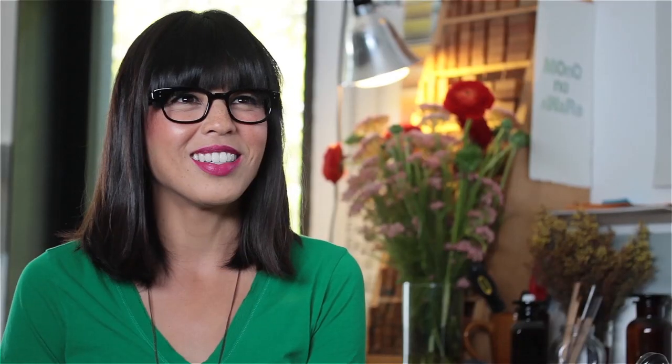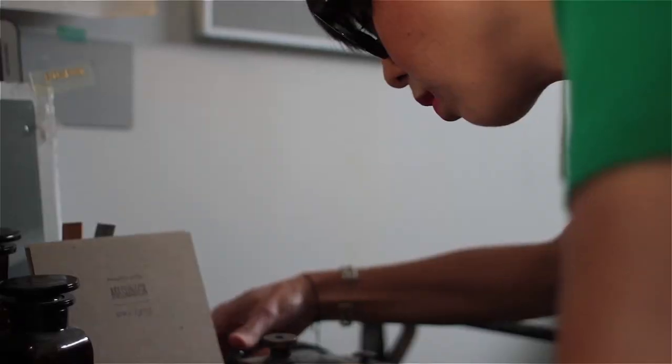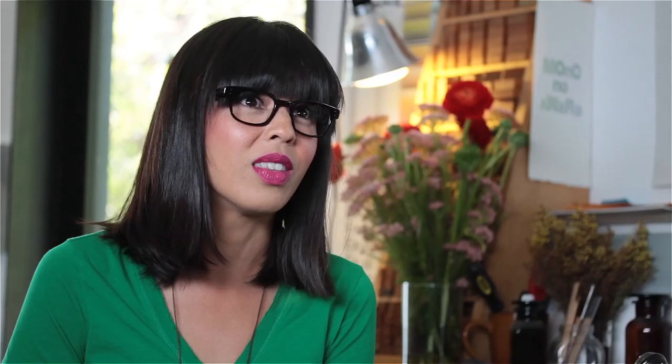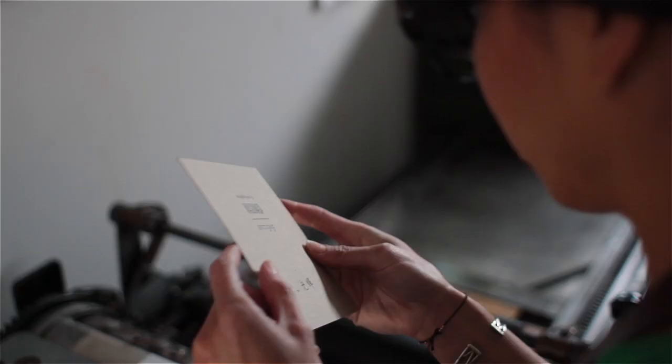Part of my ritual before I get started on printing is that I like to put on some good music. Clean everything, prep the paper, cut the paper down to size and make sure everything's straight. Attention to detail is paramount.